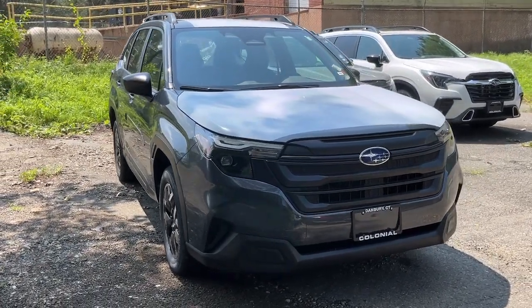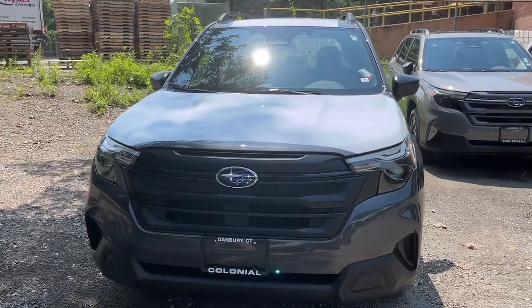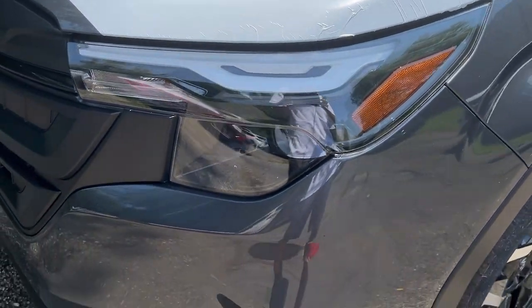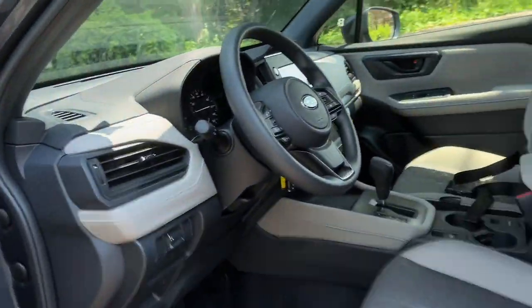You will be amazed by this 2025 Subaru Forester. Here's a refined, well-built Forester that's ready for adventure. From all-weather capability to flexible cargo space and impressive safety features, this sensible SUV is equipped to take you places in style.